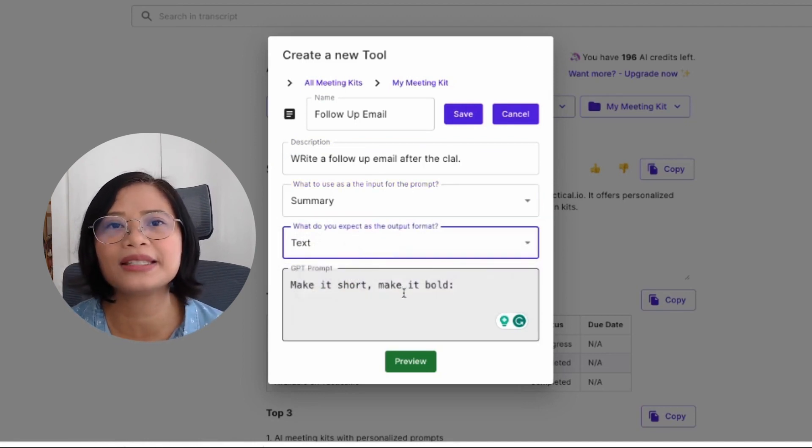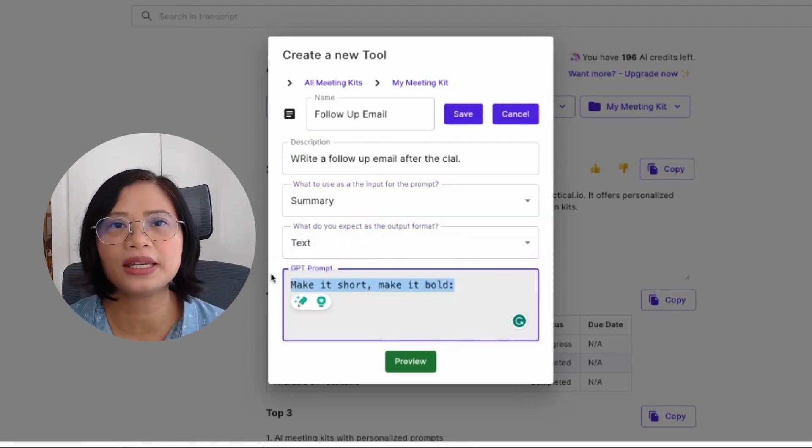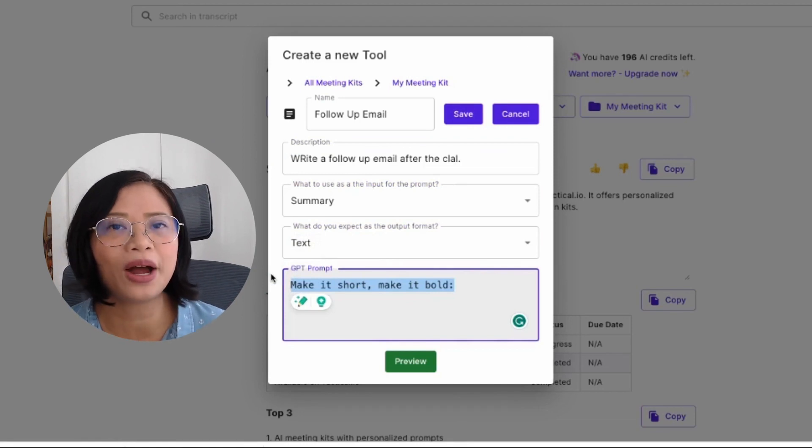That way you don't have to copy and paste anything from ChatGPT — you just have to set up the prompts once. You can learn more about how to use AI meeting kits on tactic.io.